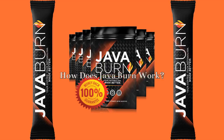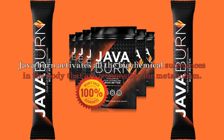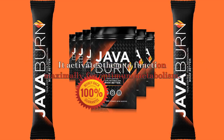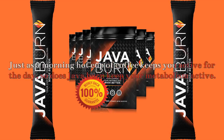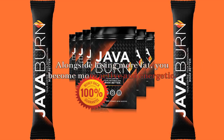How does JavaBurn work? JavaBurn is dissolved in hot coffee, thereby making it easily absorbed in the body and as such acts faster. JavaBurn activates all the biochemical substances in the body that are responsible for metabolism, activating them to function maximally for optimum metabolism. Less fat is stored and more is used up by the body. Just as a morning hot cup of coffee keeps you active for the day, so does JavaBurn keep your metabolism active.